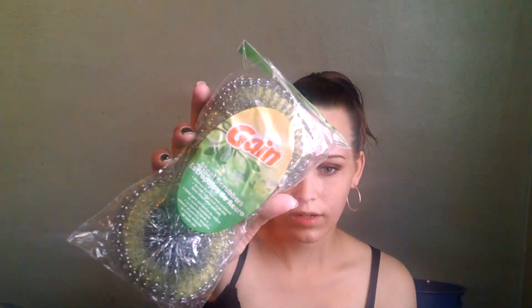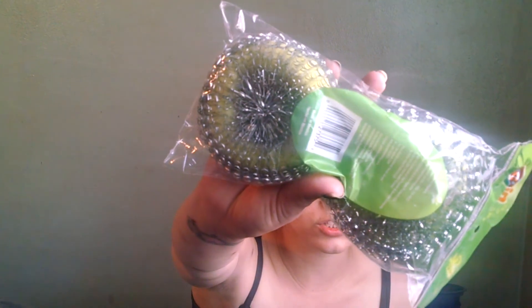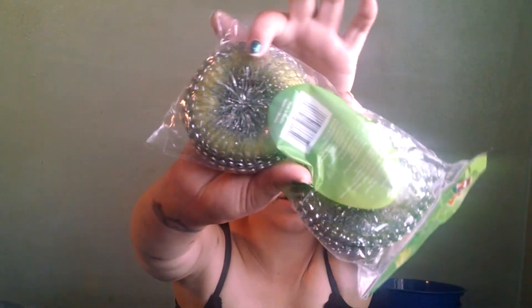The last thing in this bag is these Gain Steel Scrubbers. I got all this stuff obviously for videos. These are different than the ones I have because they have what looks like a sponge in the middle — if you can see that yellow thing. It looks like a sponge in there to kind of help hold product, and it'll probably help it set up a lot more too. So I thought these might be good to try out.